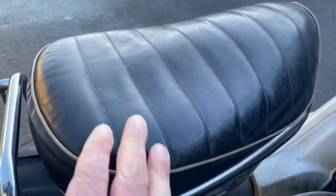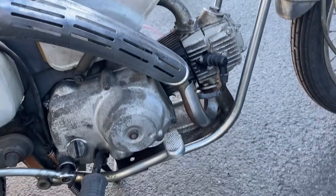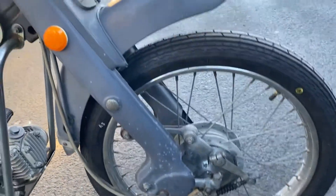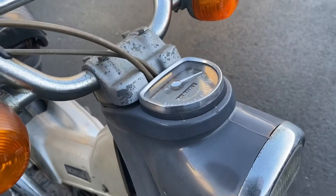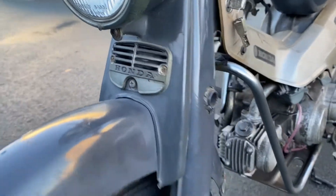I can't tell if that's an original seat — it looks original. Look at that headline. Cool. A little Honda badge there.